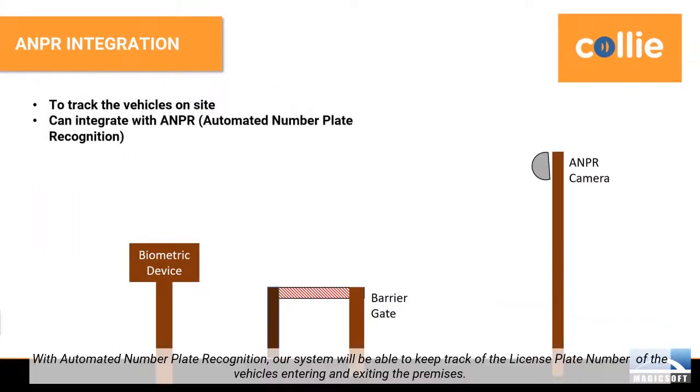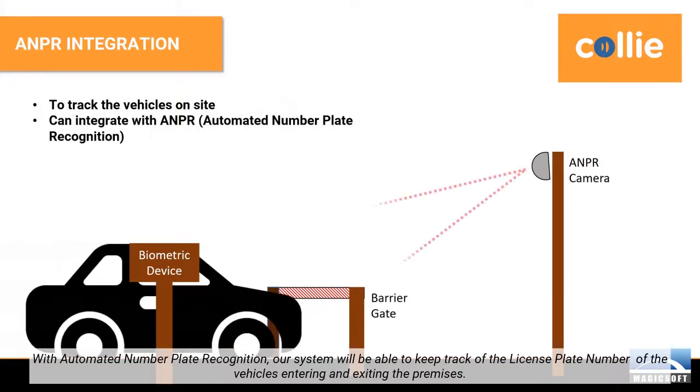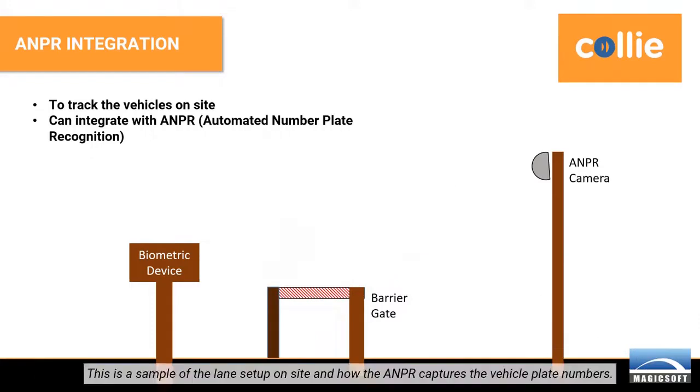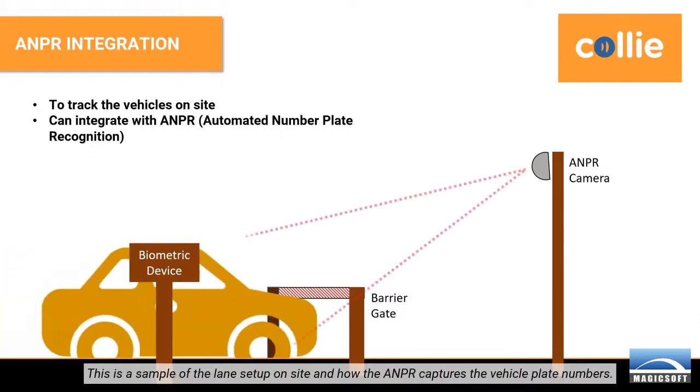With automated number plate recognition, our system will be able to keep track of the license plate number of the vehicles entering and exiting the premises. This is a sample of the lane setup on site and how the ANPR captures the vehicle plate numbers.